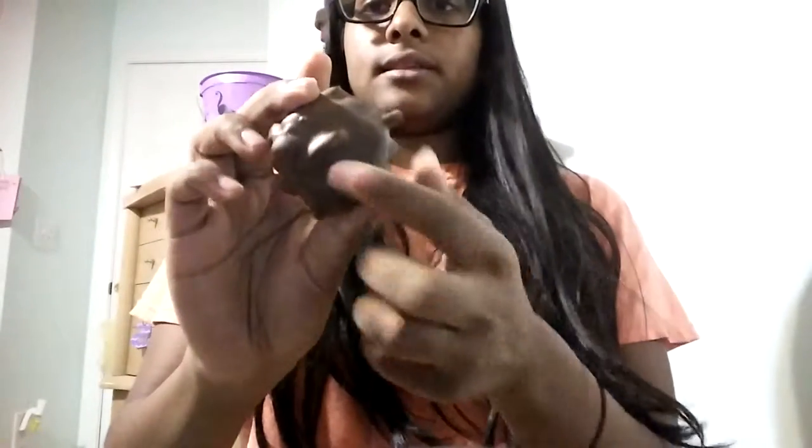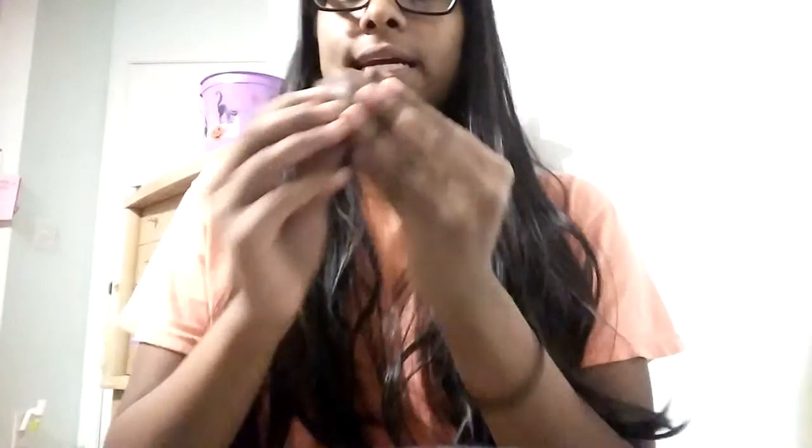The next one is the Pecan Delight. Let's open it up. Looks like this — you can see the nuts. If you like nuts, nutty chocolate, and caramel, I would highly recommend this. It tastes really good.